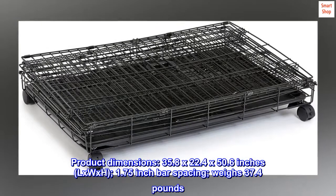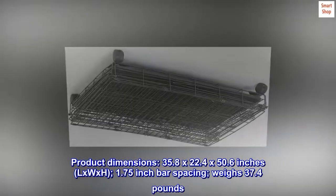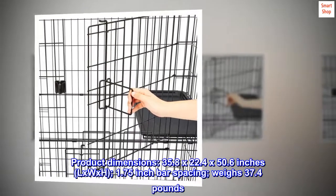Product dimensions: 35.8 x 22.4 x 50.6 inches (L x W x H), with 1.75-inch bar spacing, and weighing 37.4 pounds.